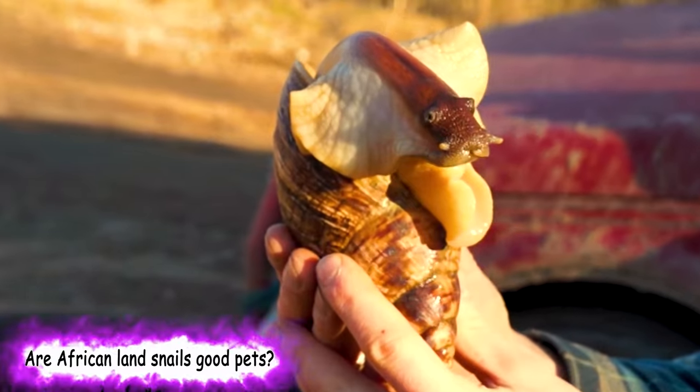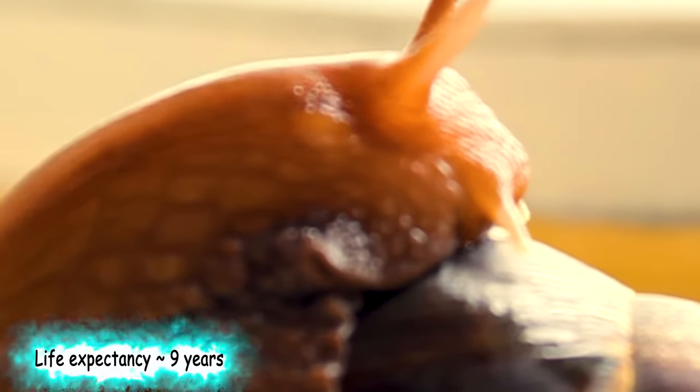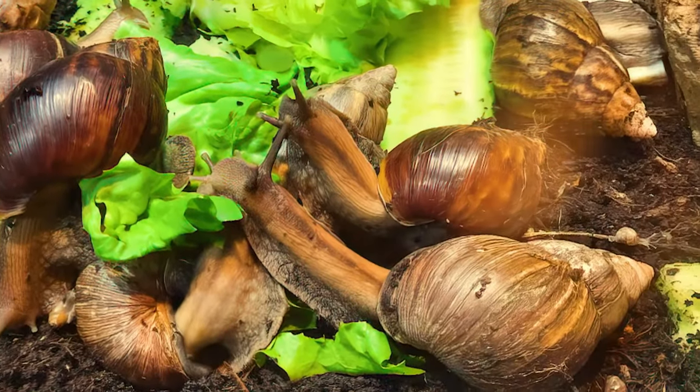Are African land snails good pets? Giant African land snails make excellent pets and are easy to care for. They can live for around 9 years and grow as big as an adult hand. You will need to provide a nice home for your new pets. Obviously, the more snails you have and the bigger they grow, the larger the habitat you will need to provide.